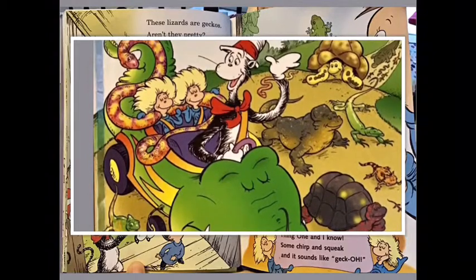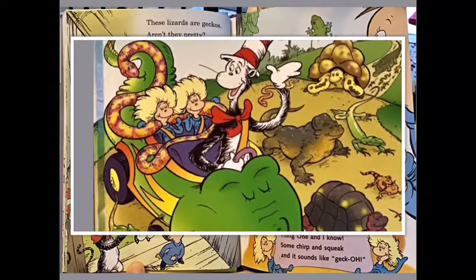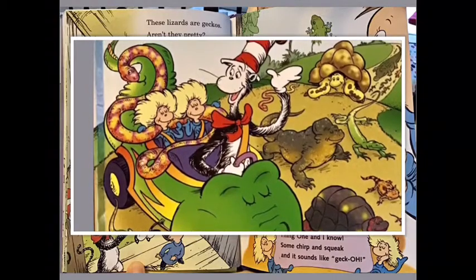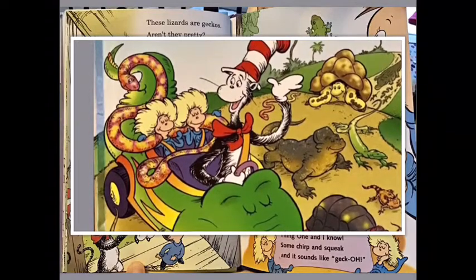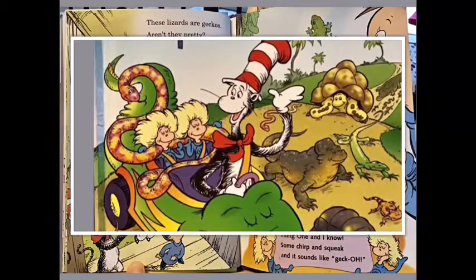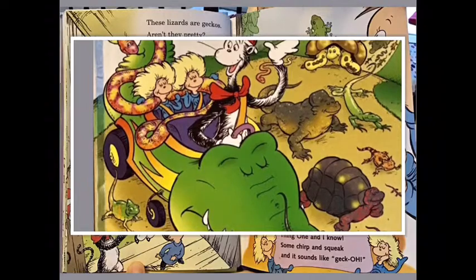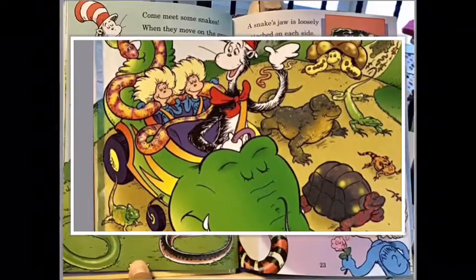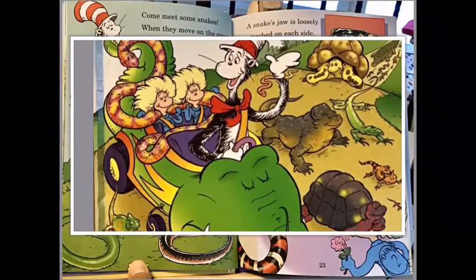These lizards are geckos — aren't they pretty? They live in desert, rainforest, and city. They have pads on their feet that are perfect for gripping — they can climb up a wall, even glass, without slipping. Why are they named the gecko? Here's one thing I know: some chirp and some squeak, and it sounds like gecko.